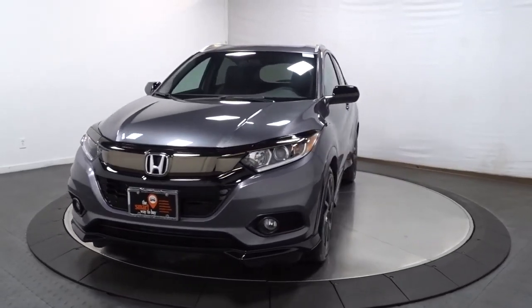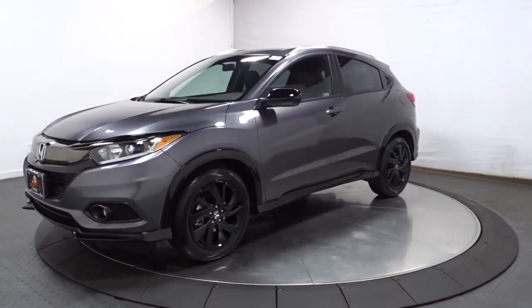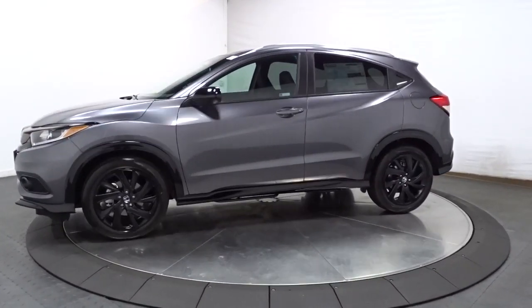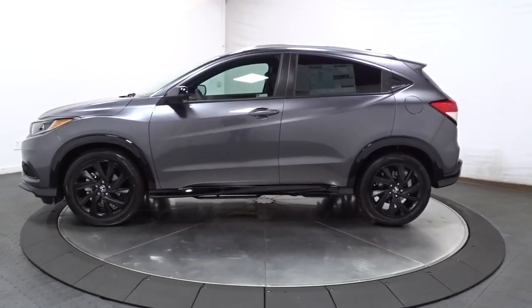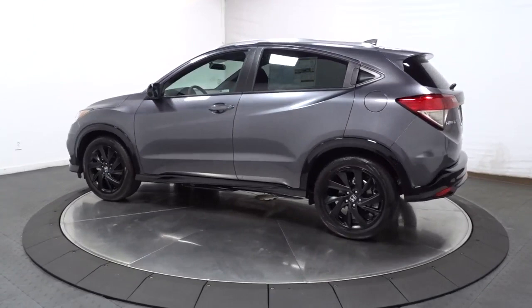Enjoy the view of this 2021 Honda HR-V. It's the small SUV that packs clever cargo solutions, agile handling, advanced safety technology, and impressive fuel efficiency all wrapped up in fresh, bold style.